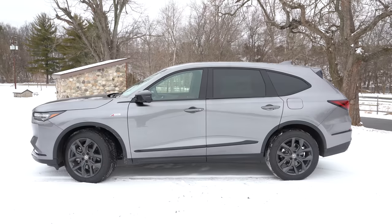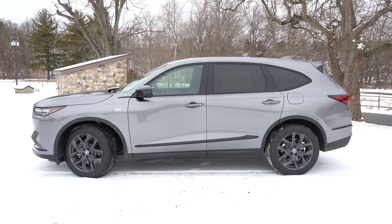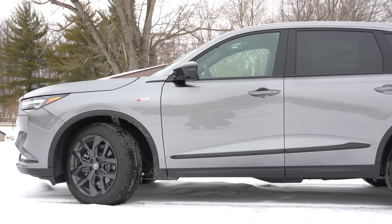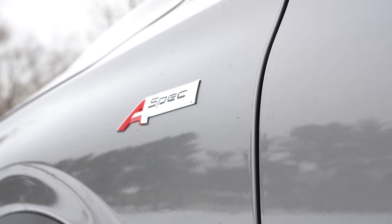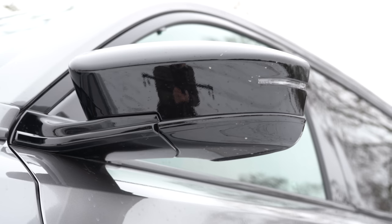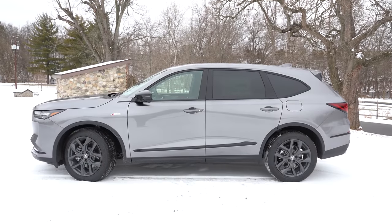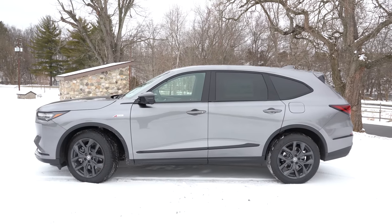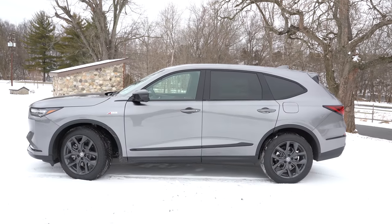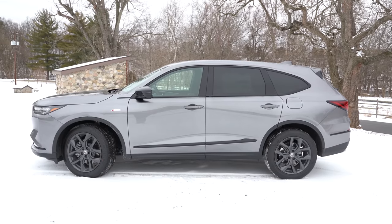Around the side: roof rails come only with the Advanced Package. Rear privacy glass is standard across the board. Chrome window surrounds are standard, except the A-Spec gets black window surrounds. A-Spec badging appears on the front fenders. Side mirrors are power adjustable, body colored, heated for all trims, with LED integrated turn signals and a reverse gear tilt-down feature. Wheels: 19×8.5-inch split five-spoke alloys for base; 20×9-inch for Technology and A-Spec; 20×9-inch premium silver 10-spoke for Advanced.